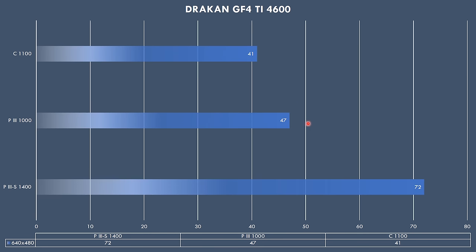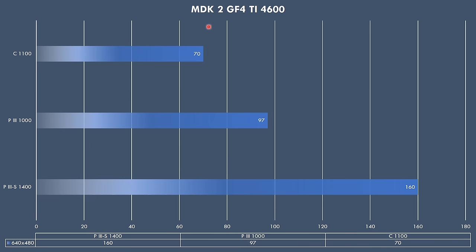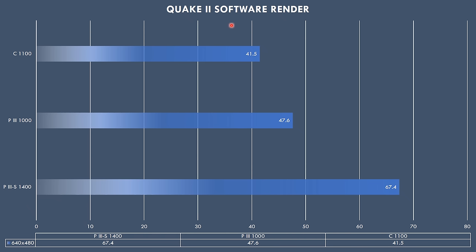In Drakon, both the Celeron and the Pentium 3 with the Coppermine core can't even reach 50 or 60fps, whereas the Tualatin has no trouble, getting 72fps. Quake 2 is a piece of cake for this machine, but we're still getting higher performance with the Pentium 3S. In MDK2 we're getting around 100fps for the Pentium 3 but 160fps for the Tualatin — that's like a 60% boost, very impressive. Even the Celeron and Pentium 3 still get playable frame rates. Quake 2 also lets you use a software renderer processed purely on the CPU: 67.4fps compared to 47.6fps. If you like the look of the software render and want silky smooth 60fps, the Pentium 3S will not let you down.